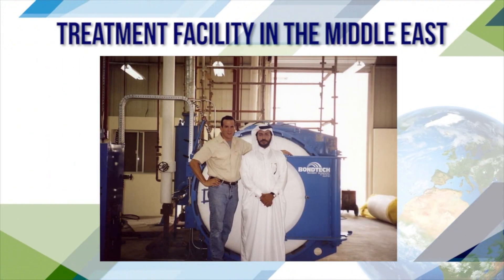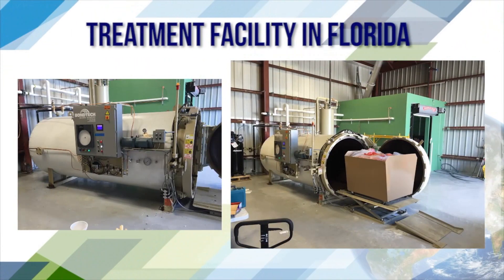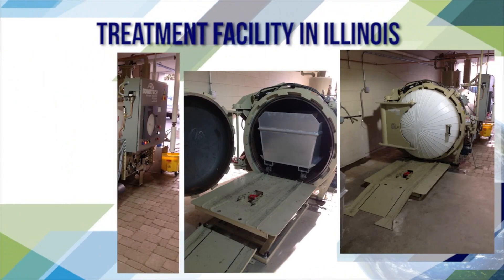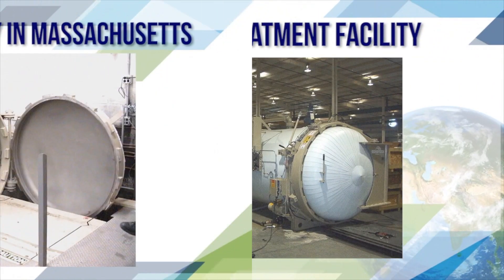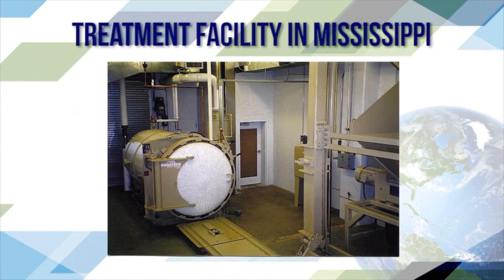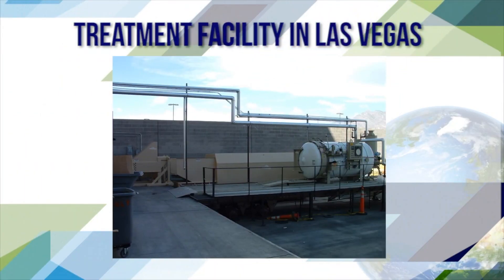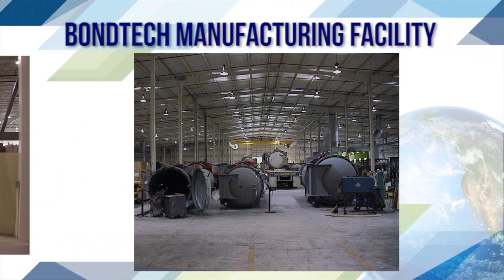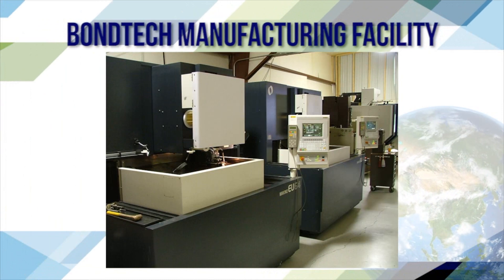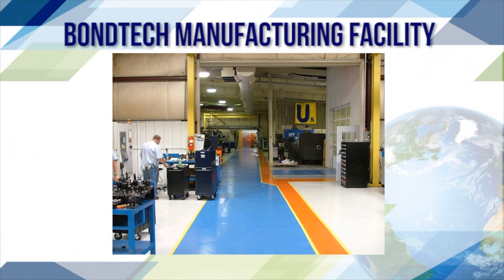Treatment facilities in the Middle East, Kenya, Florida, Texas, Illinois, Massachusetts, Mississippi, and Las Vegas. Bondtech Manufacturing Facility: machining and DOT approved containers.